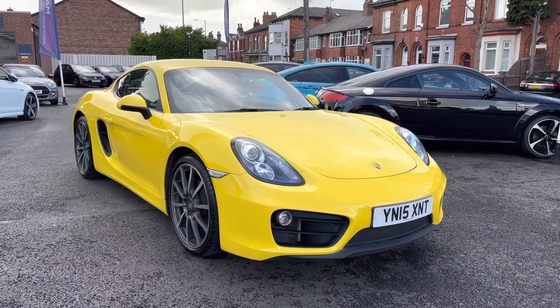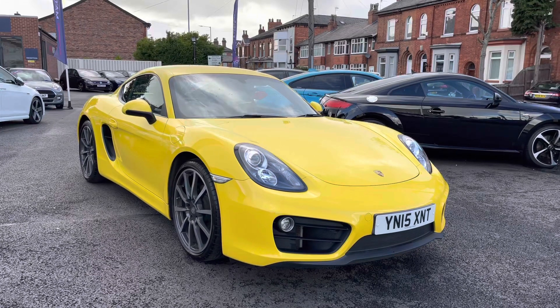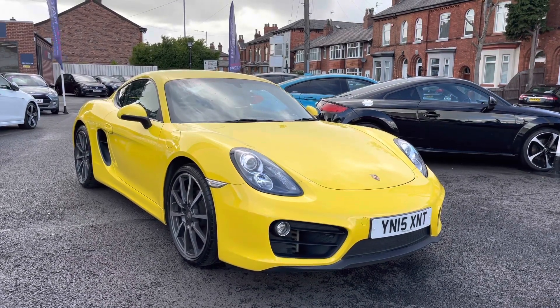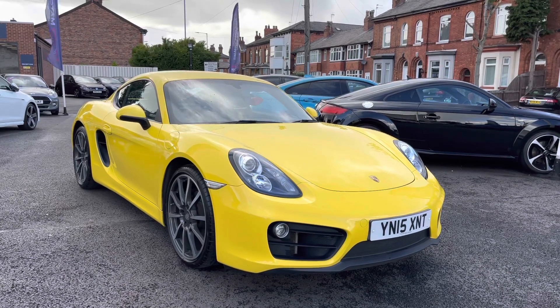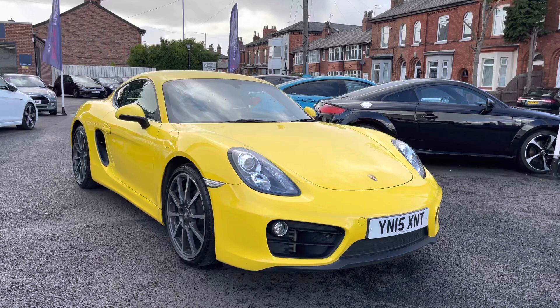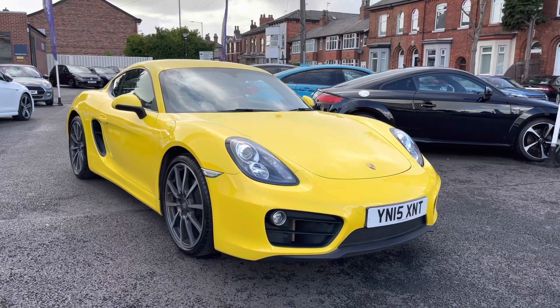Hello and welcome to Motor Match Stockport. My name is Daniel, and I'm pleased to present you with this phenomenal Porsche Cayman 981. This vehicle has currently done 23,605 miles and is finished in the colour Racing Yellow. If you'd like more information, please give us a call on 0161 885 0358.